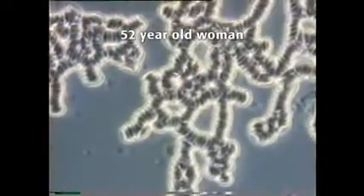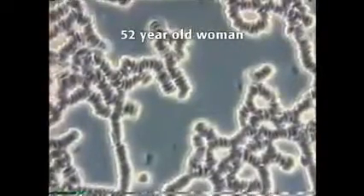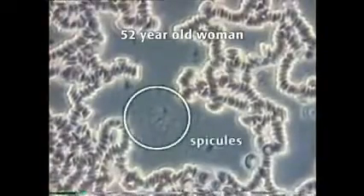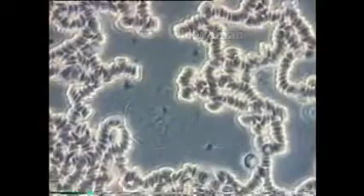As you can see, the blood cells are stacked one on top of the other once again. There is quite heavy and consistent rouleau across the sample. The fine lines that you see in the plasma are called spicules.